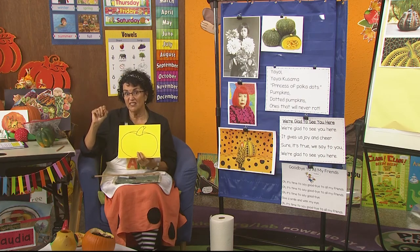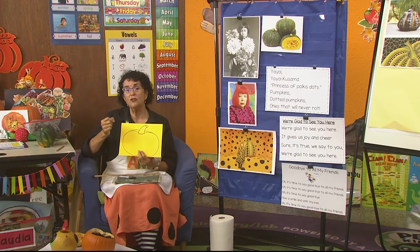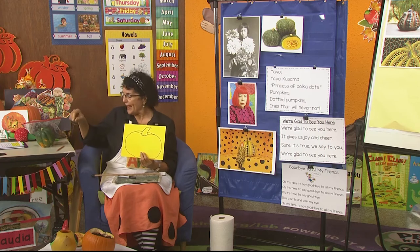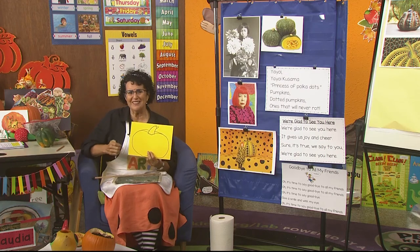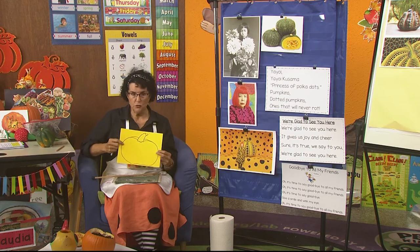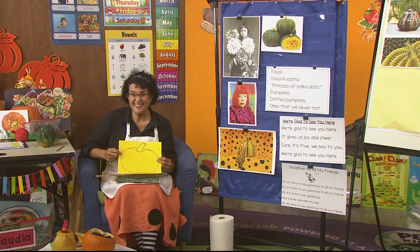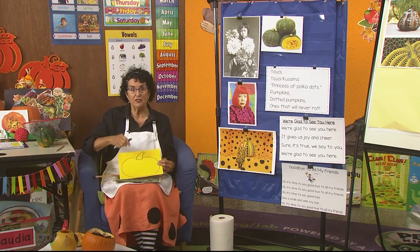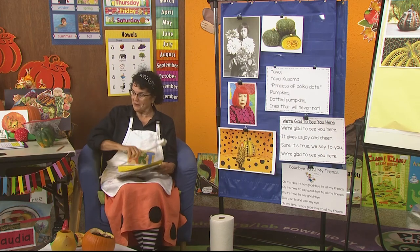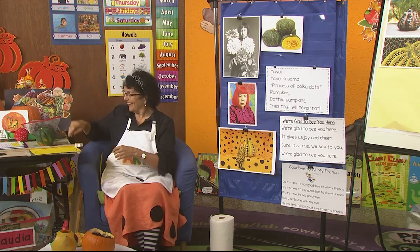We start out drawing great big dots, then medium sized dots, and tiny dots — but you have to use the permanent pen so it doesn't smear if we happen to use paint or more markers on it. If you can come back tomorrow, bring your yellow pumpkin. If you didn't get a chance to draw it today, draw it tonight and maybe someone will give you a permanent pen to use.